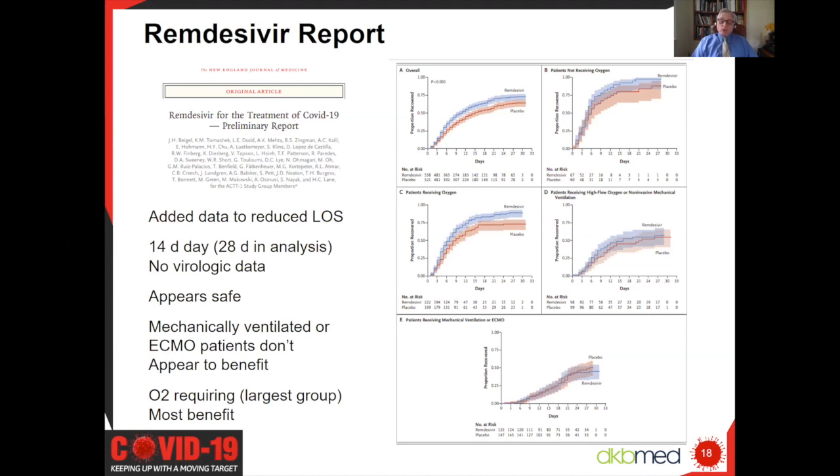However, patients who required oxygen showed quite a divergence, with a greater proportion of those who received remdesivir recovering. Although there wasn't a statistically significant benefit for mortality, there was certainly a strong trend. Still more to be learned about this drug, but in the United States it has been a scarce resource. Many hospitals are allocating it to people in their first week or so of symptoms—within the first 10 days—and not to those who have been ill in hospital for weeks, based on this study.